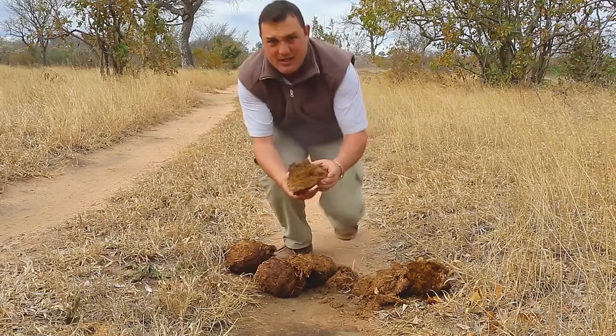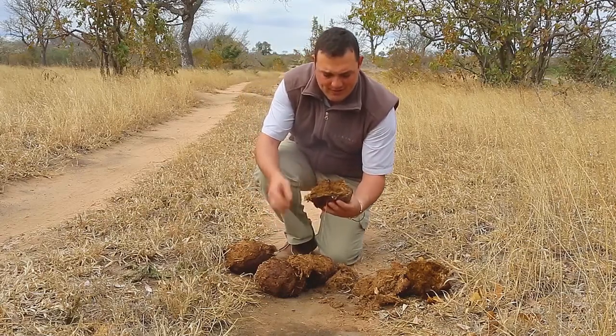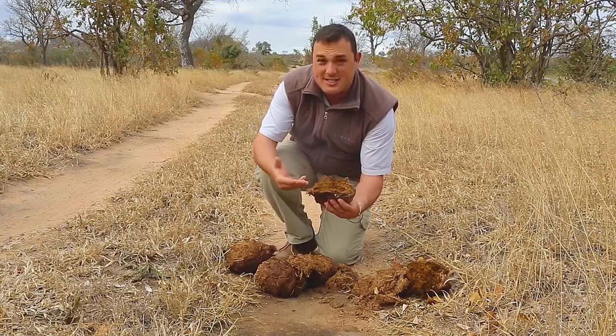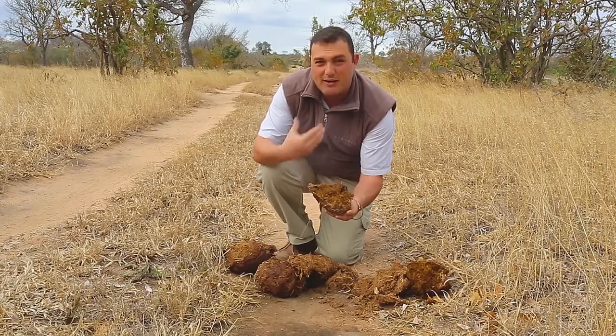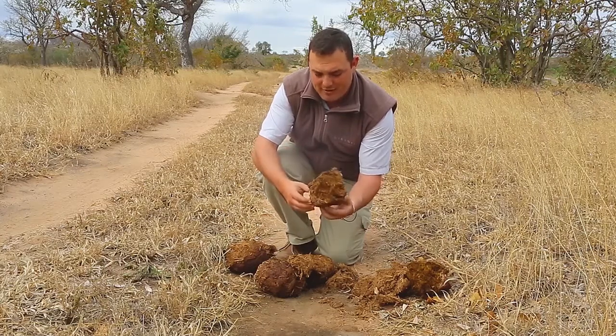And also if we open it up, you can see inside here there's twigs, there's grasses, there's quite a mixture of vegetation in here. And some seasons you'll even find undigested fruit inside of elephant dung.